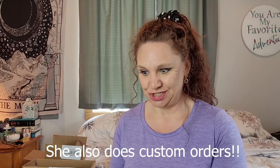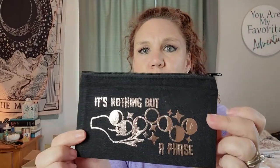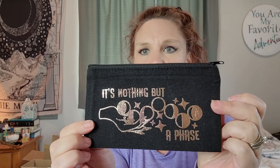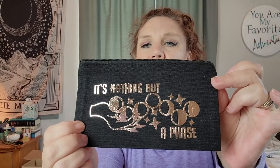And then she does tarot bags and I got a few of these. They are still in their original boxes and I've been looking for cute bags for my tarot cards to go in. This is the first one — it's called 'Nothing But a Phase.' It's a little canvas one. I think this is copper or rose gold lettering. Super cute.